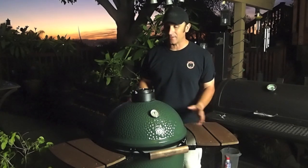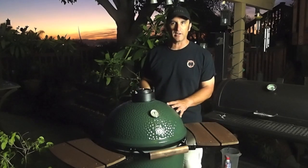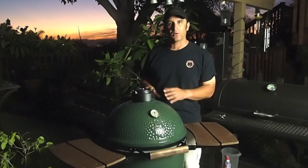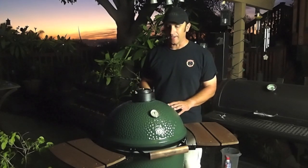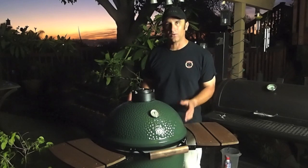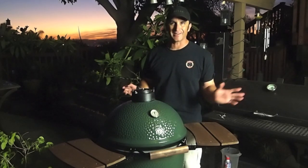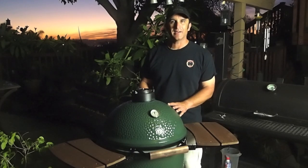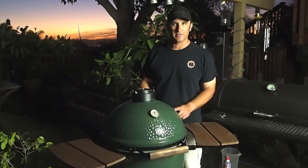Obviously I'm extremely excited. I love cooking outdoors so much, and this is something I've always wanted. It's going to add a whole new dimension to my cooking as well as my channel. Stand by guys, you're going to be seeing a whole bunch of Big Green Egg videos popping up on my channel soon — I can guarantee you that. Thanks again for all your support, and we'll see you on my next video.